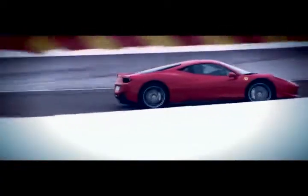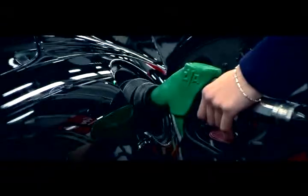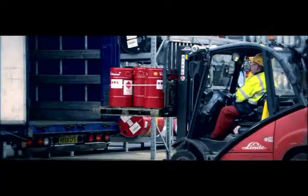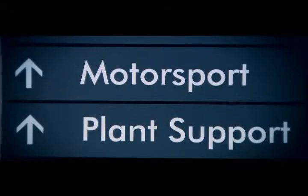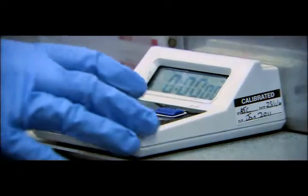Formula One racing fuels are closely aligned to those developed for road cars. But for Shell, supplying Ferrari isn't just a matter of sending a tanker full of V-Power to the next stop on the Grand Prix calendar. The logistics of fuel supply are one thing, maximizing its performance quite another.